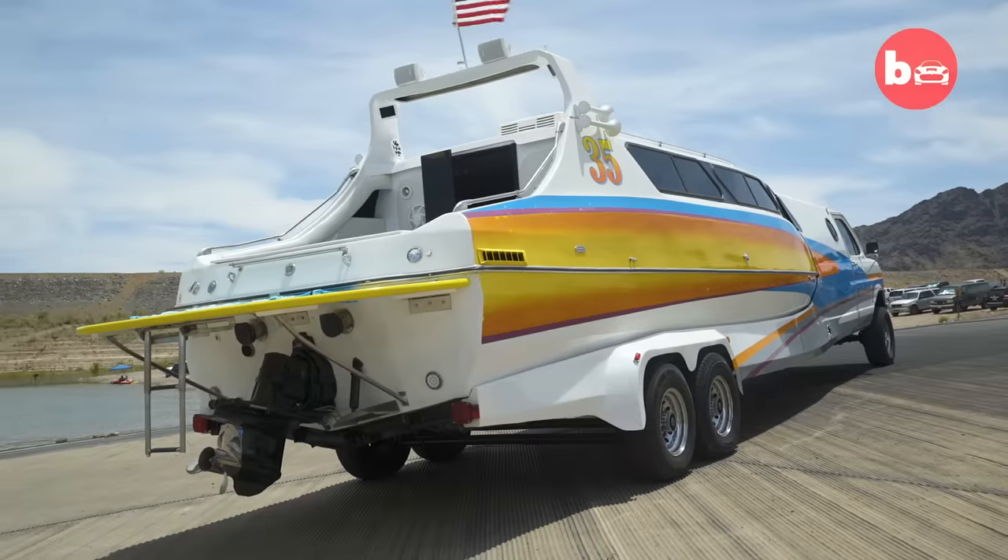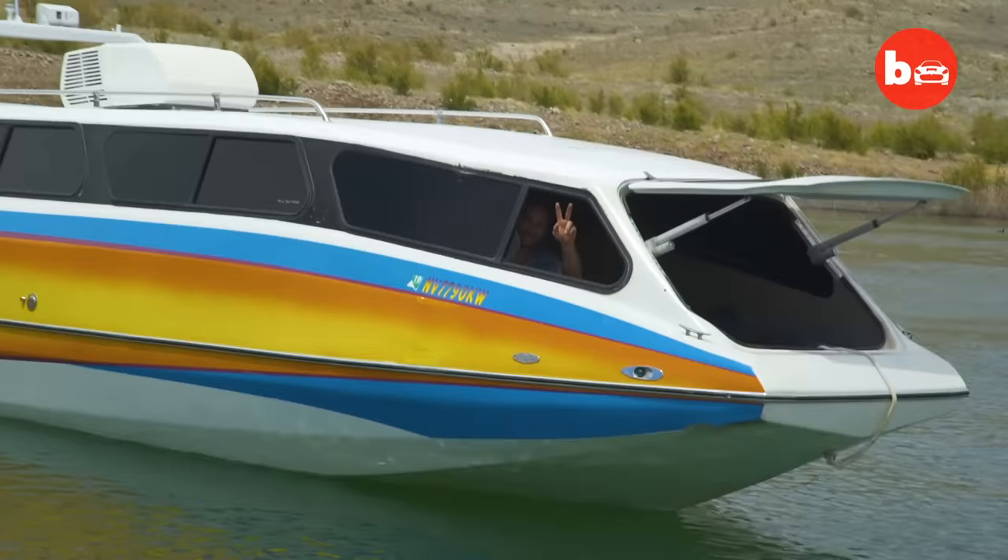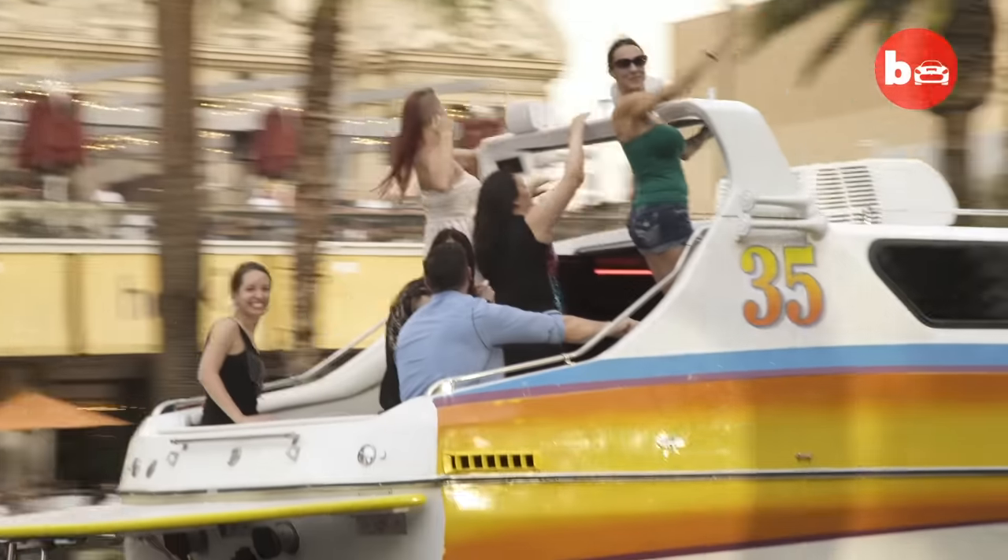Everyone loves the boater home. Good times, good energy, good fun. Yeah, it's always good times.